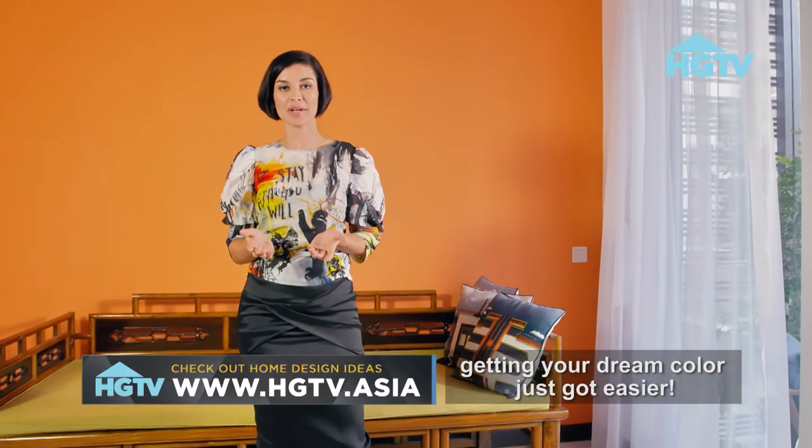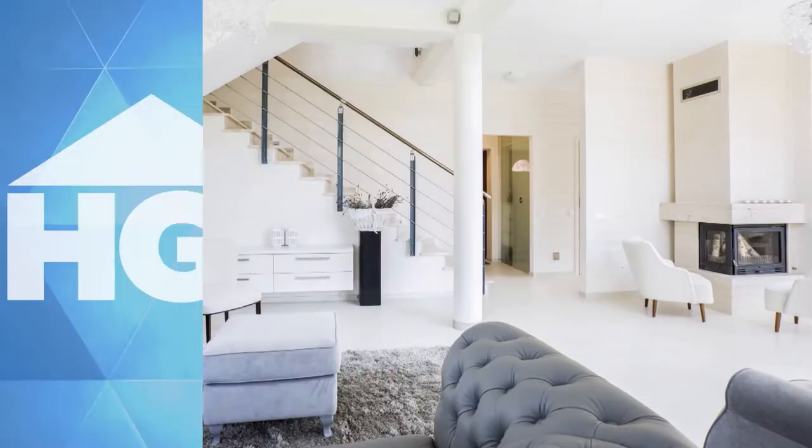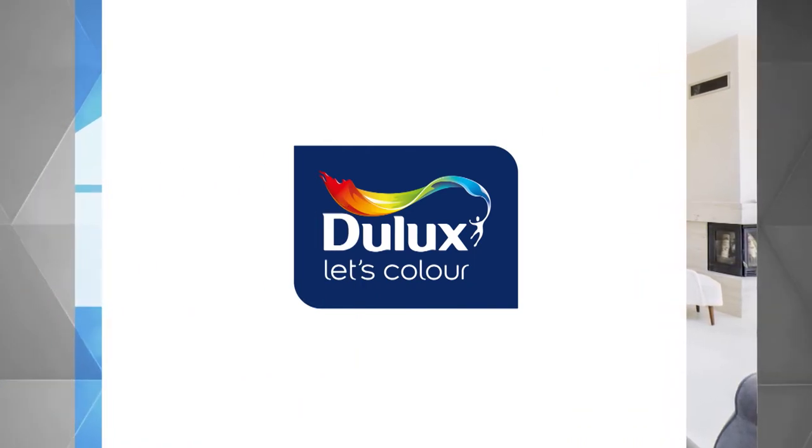With this visualizer app, getting your dream color just got easier. Home design ideas brought to you by Deolux.